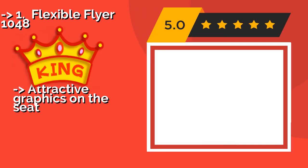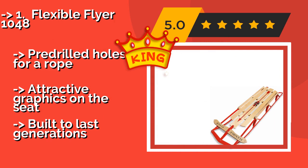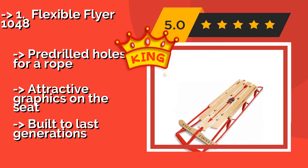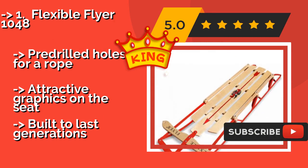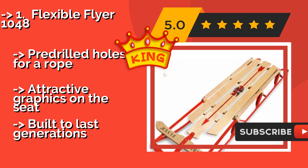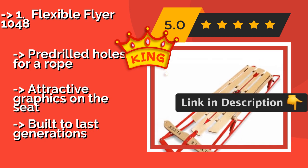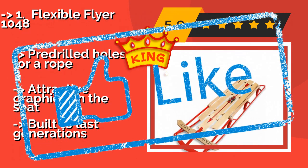Flexible Flyer 1048 — with steel runners that cut easily through snow, you'll really pick up some speed on the Flexible Flyer 1048, approximately $79. Luckily, it features a steering bar that keeps you firmly in control as you cruise around obstacles or undesirable icy patches. It also includes pre-drilled holes for a rope and attractive graphics on the seat, and is built to last generations.